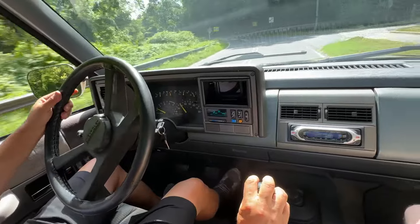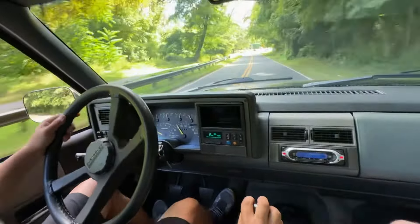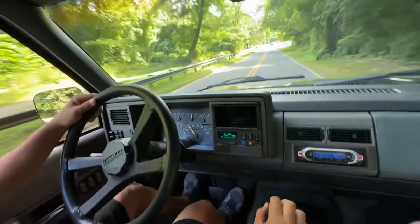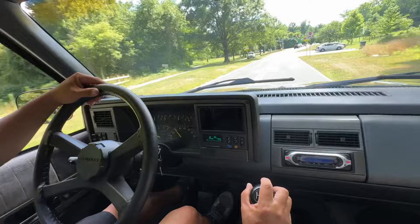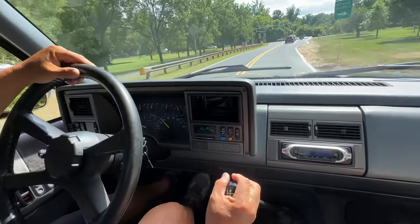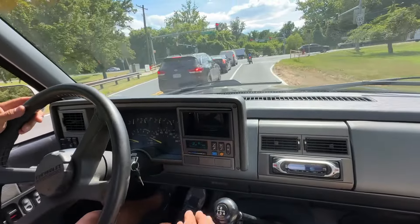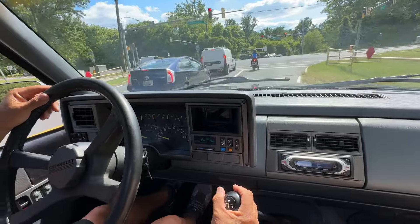It's incredible how torquey this motor is — it pulls like a train. And of course in 1990, the 5.7 is the same motor that the Corvettes had, so this was their best engine. Hope that was helpful. Enjoy bidding.